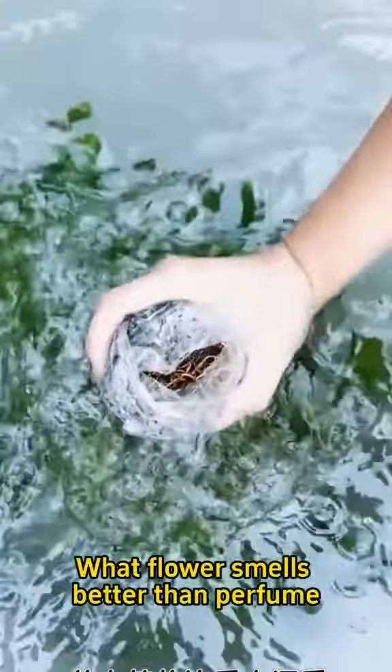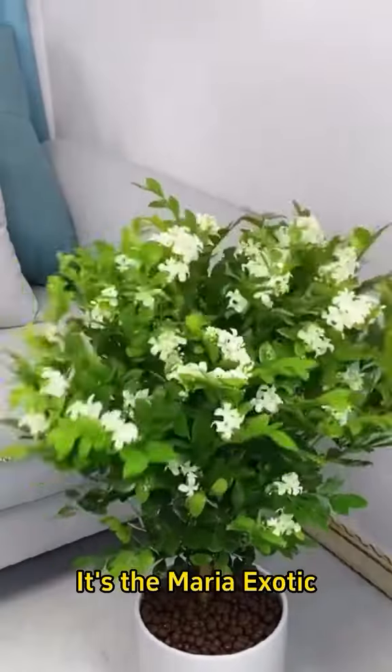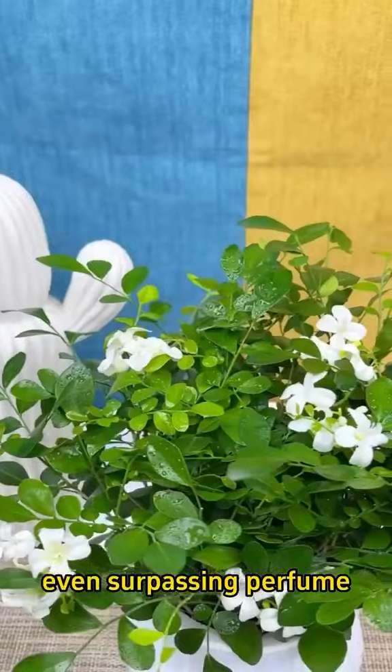What flower smells better than perfume and is easier to care for than jasmine? It's the Maria Exotic. When it blooms, its subtle fragrance fills the entire house, even surpassing perfume.